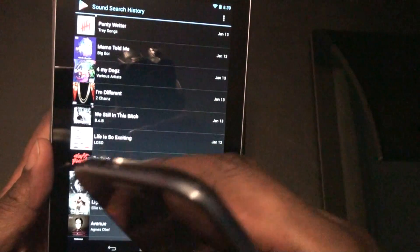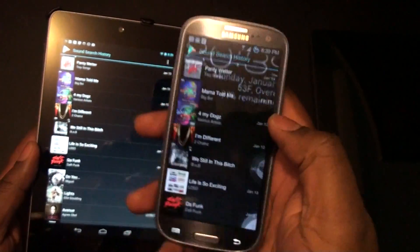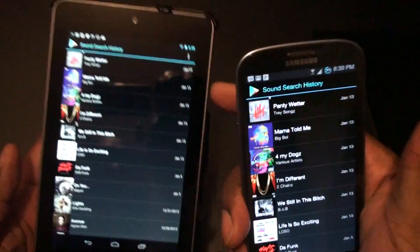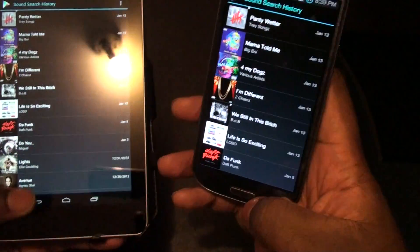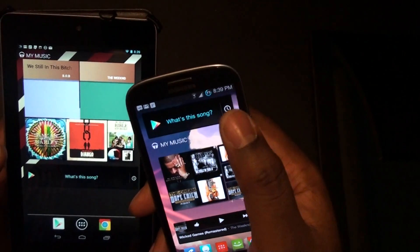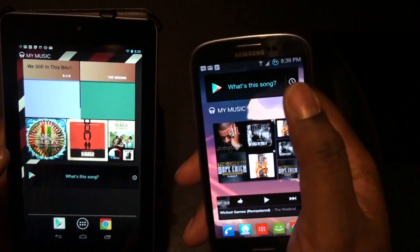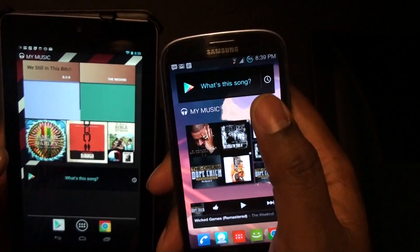This is good, because if you're sitting at home wondering what that song was that you just tagged, and your phone isn't there but you have your tablet, you can go and look and see your search history there. The only other drawback is that you can't really share these songs out. I'm pretty sure if you went to the Play Store you could share it from there, but with Shazam you could actually share it as soon as you tag it, and it was a little bit easier.